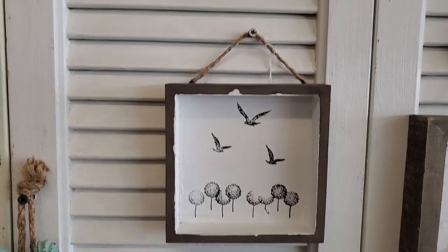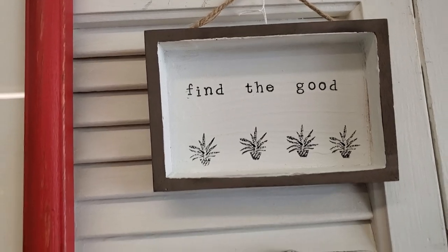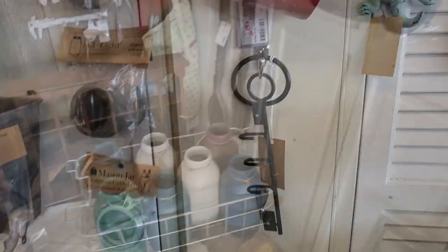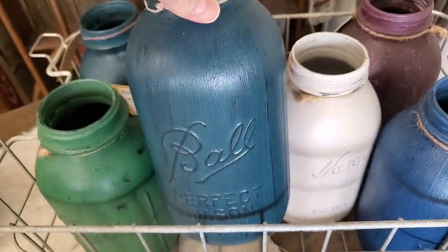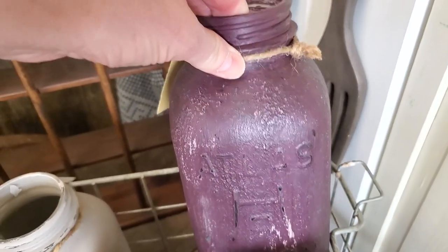These are adorable. Oh, I just love it. And here's some more of the painted mason jars. Oh, I love the blue. And look at that. Oh, and look at the purple. How fancy.